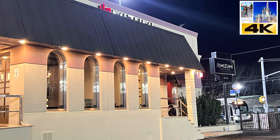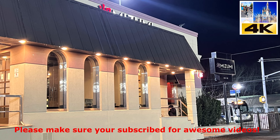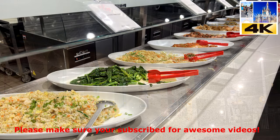Hey guys, welcome back to the channel. As you know, I love my buffet. Some of my best places to eat buffets are actually in Vegas.